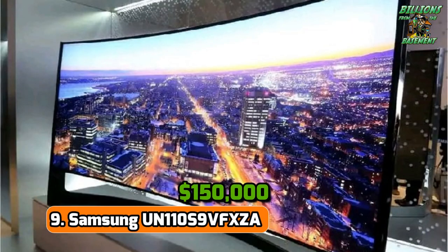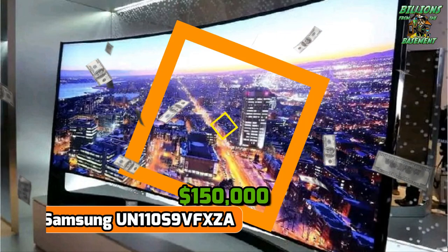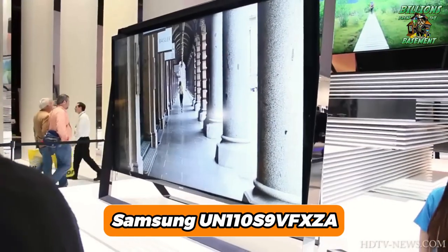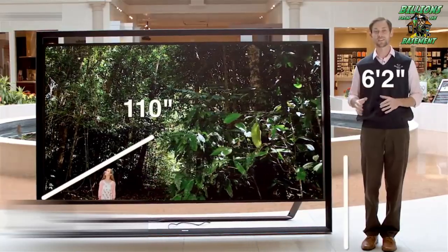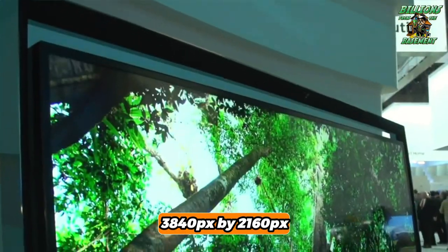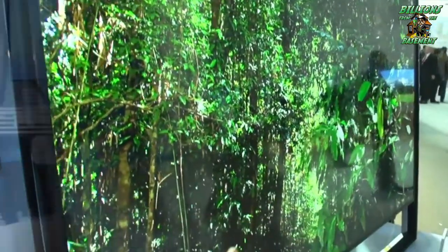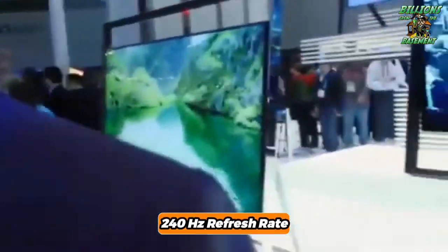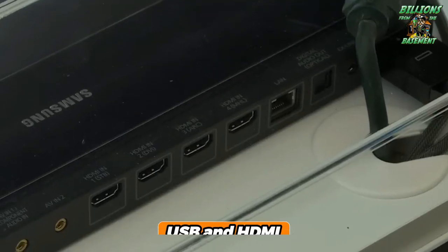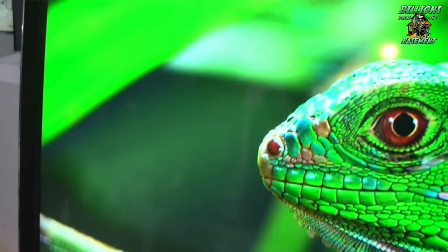Number 9: Samsung UN110S9 Vita FXDA — $150,000. Embarking on the realm of grandiose displays, the Samsung UN110S9 Vita FXDA takes luxury to a new height with its staggering 110-inch screen. Crafted for the elite, this 4K UHD TV marvels with an awe-inspiring resolution of 3,840 by 2,160 pixels, paired with a rapid 240Hz refresh rate, ensuring that every frame is as smooth as it is vivid. The inclusion of numerous USB and HDMI ports facilitates seamless connectivity.